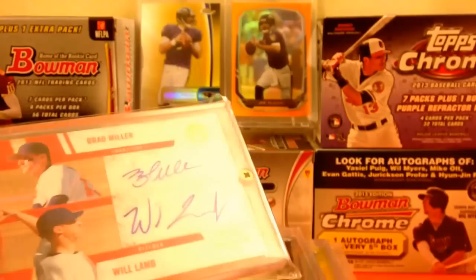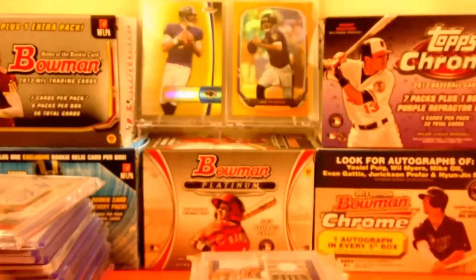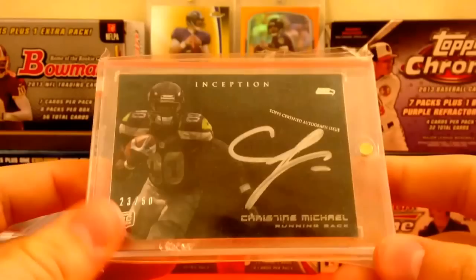This one's only in a screw-down because I didn't have a top loader at the time — it's a Brad Miller/Willland dual autograph numbered out of 120. Chris Sale prism auto, Doug Martin Valor auto numbered at 146, Monty Ball clear cut auto not numbered, and Christy Michael — really looking to move this one — numbered 23 out of 50, silver ink autograph.